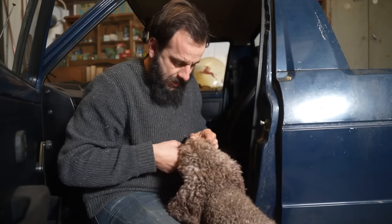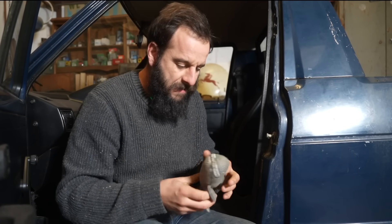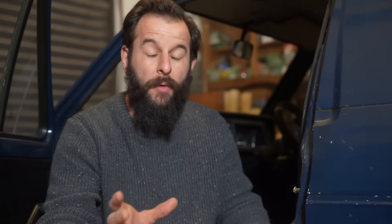What have you got, Wendy? What have you got? Ah, well done Wendy — you reminded me. I need to tell everybody about today's video sponsor, Surfshark.